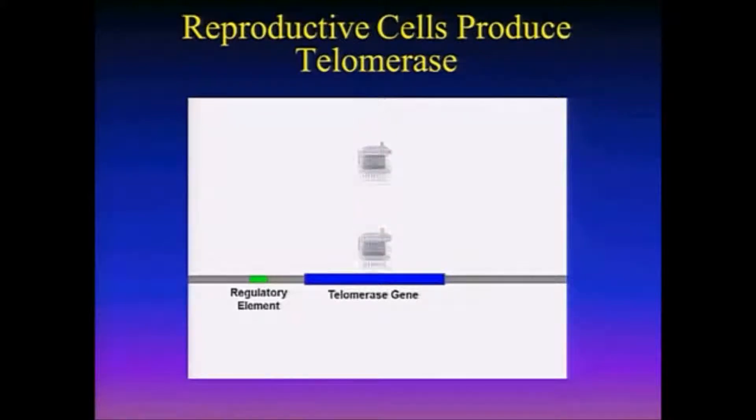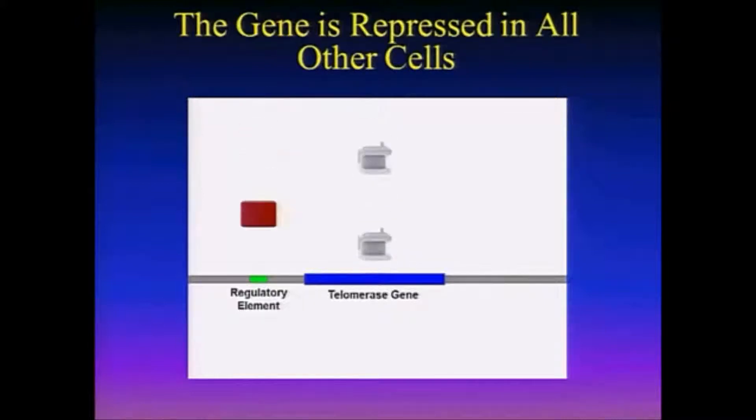So in our reproductive cells, the telomerase gene is turned on. In all the other cells of our body, there's a repressor protein — it's called a repressor — that binds to that regulatory element and shuts it off. So in all the other cells of our body, we have no production of telomerase.